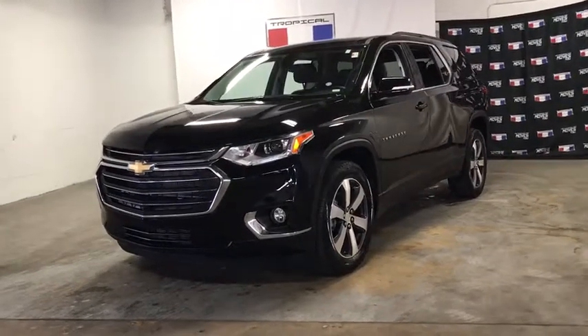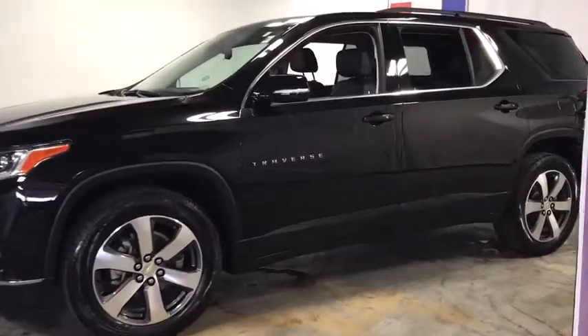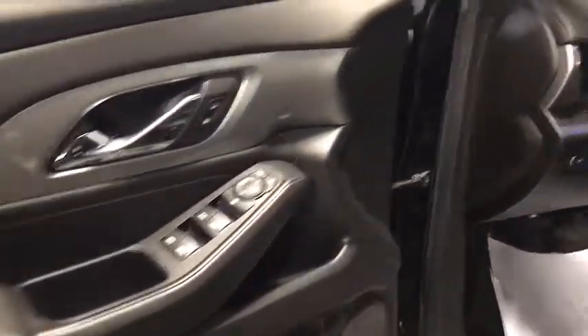Come test drive the 2020 Chevrolet Traverse. Chevy Traverse is more stylish than minivans and far more fuel and space efficient than truck-based SUVs. Crossovers like the Traverse are excellent family vehicles.